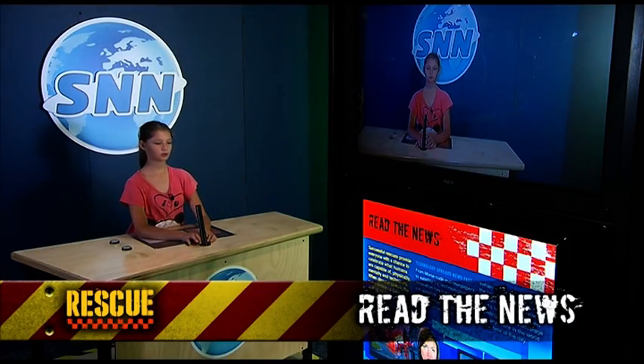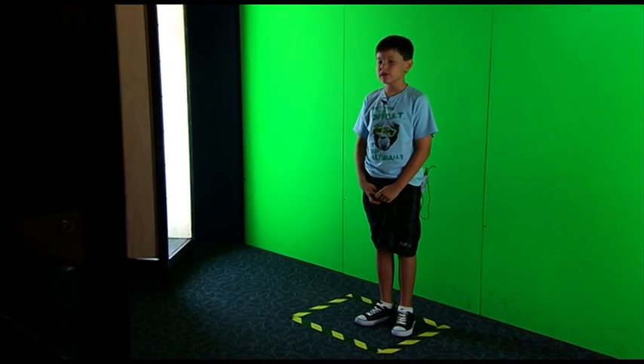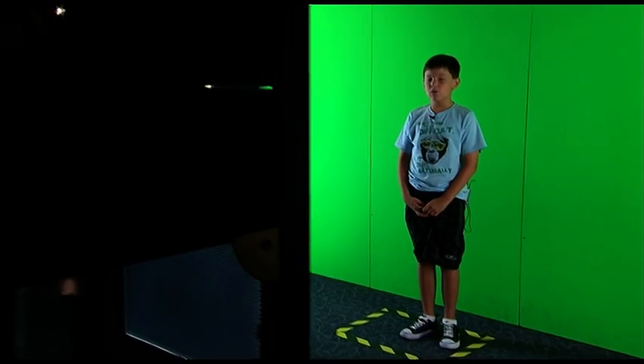We're going to cross now to our reporter who's live on the scene. Thank you, studio. Firefighters have earlier rescued a woman and two children from the burning house.